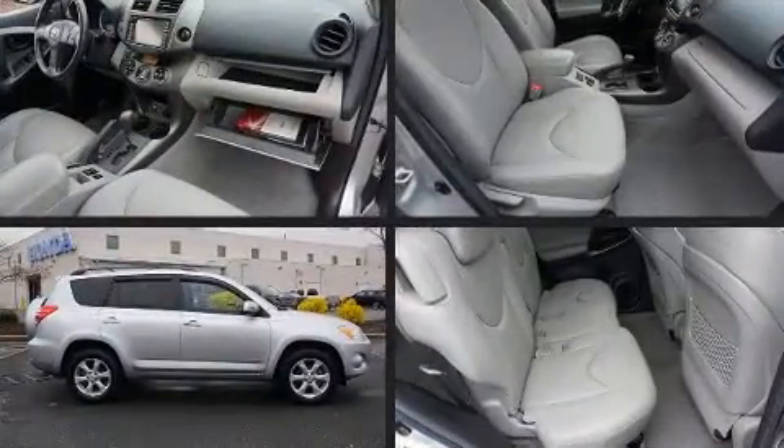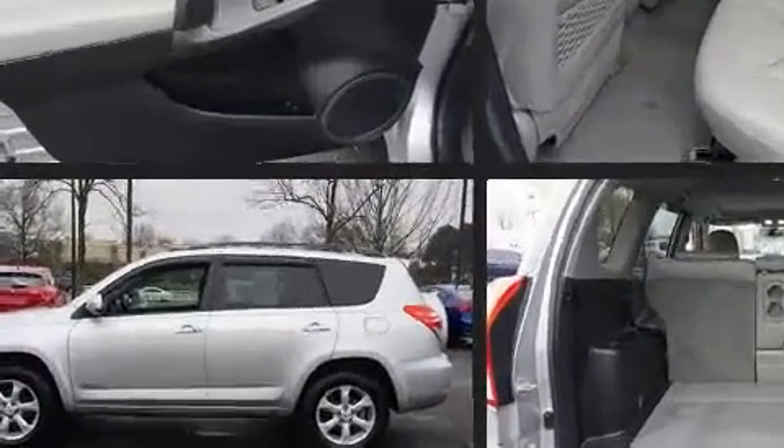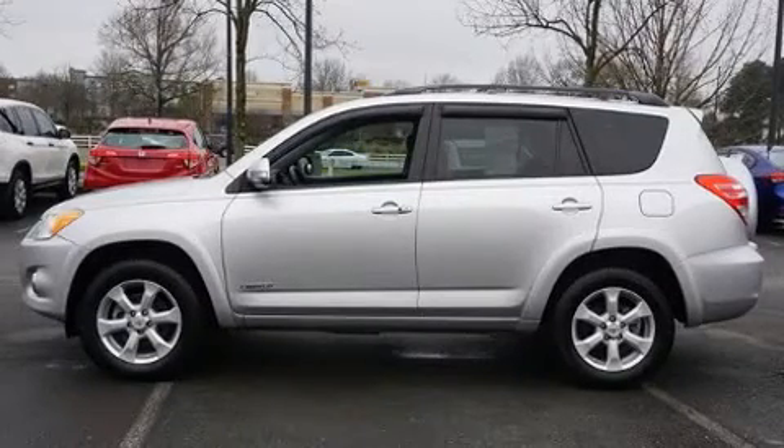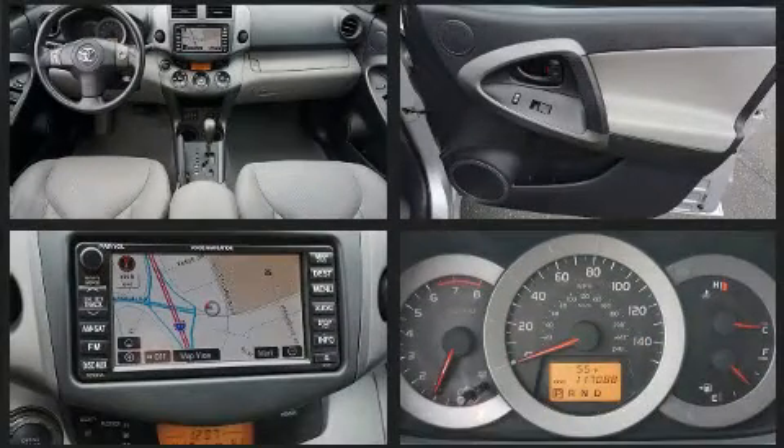Toyota also prioritized safety and security by including dual front impact airbags with occupant-sensing airbag, head curtain airbags, traction control, anti-whiplash front head restraint, a panic alarm, and four-wheel disc brakes with ABS.